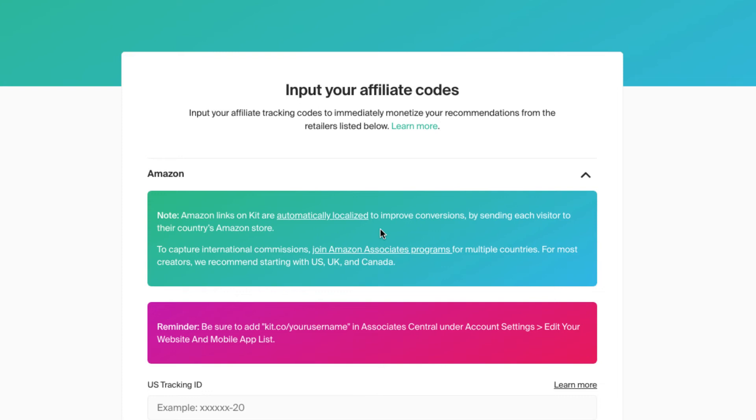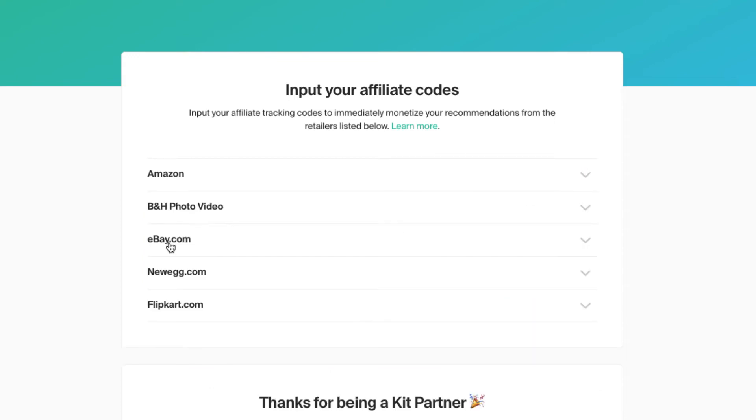For the guitar pedals, I actually did use my own Amazon links. To capture international commissions, you'll definitely need to sign up for multiple Amazon accounts, since for different countries you need different accounts — but that's beyond the scope of this video. You can also put in default affiliate IDs for B&H, eBay, Newegg, and Flipkart.